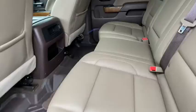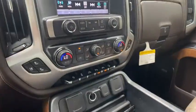Here are some of this vehicle's great options: navigation system, backup camera, Bose sound system, power passenger seat.